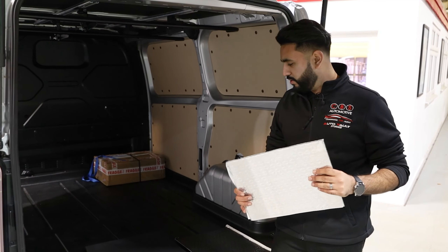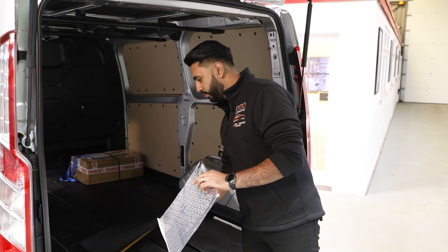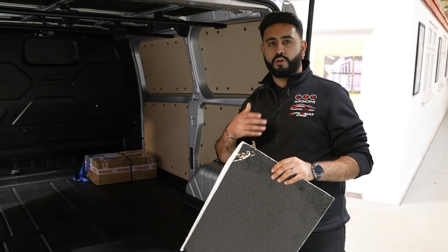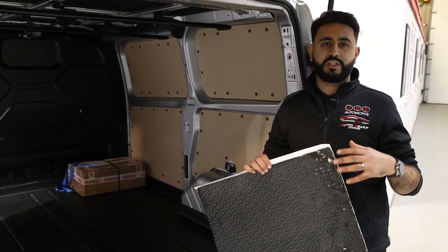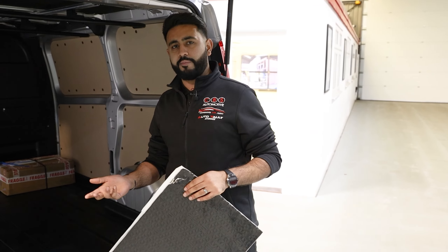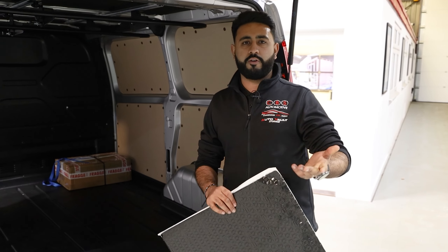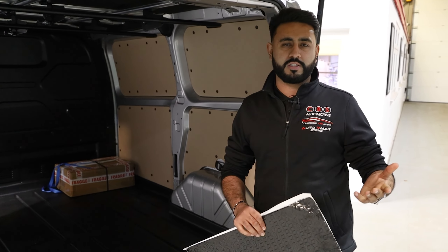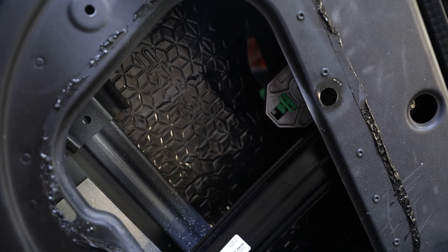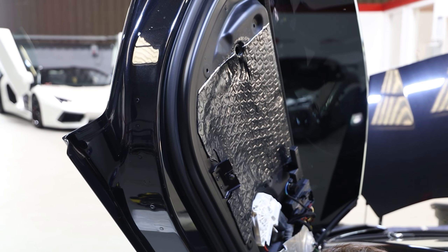Today's video is all about soundproofing: what are the benefits of it? We're going to be talking you through the full conversion — this car has come in for a full soundproofing job. We use Skin's product, and it makes such a difference having something like this installed.